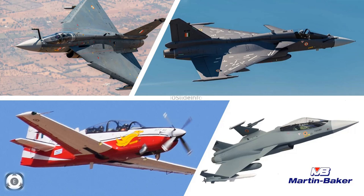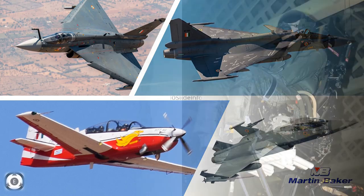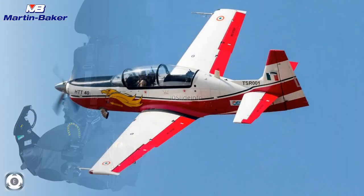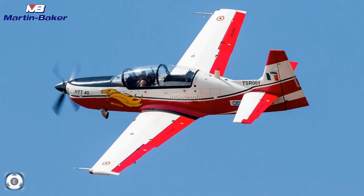The seats fitted on the LCA Tejas variants are the MK-16 ejection seats manufactured by Martin Baker. Martin Baker Aircraft Company Limited is a British manufacturer of ejection seats and safety related equipment for aviation. The HTT-40 new basic trainers ordered by the Indian Air Force will also be fitted with these MK-16 ejection seats manufactured by the UK company Martin Baker.